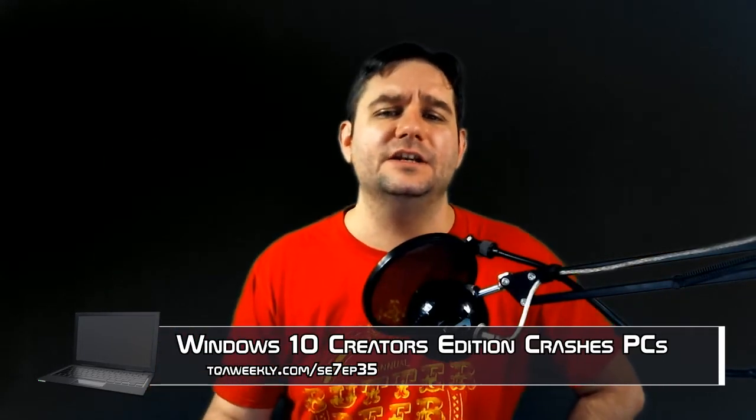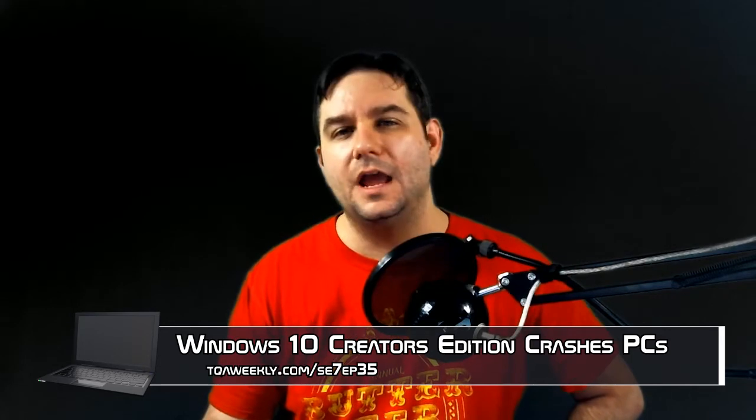We're going to be talking about the Windows 10 Creator Update and what it is doing to some computers. My name is D. Smith, this is TQA Weekly, and the Windows 10 Creator Edition is crashing computers.